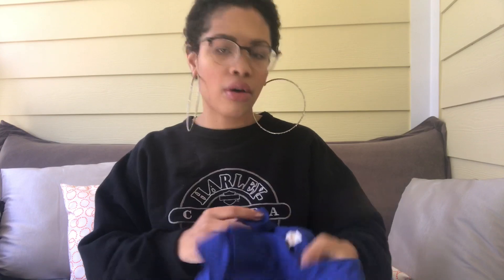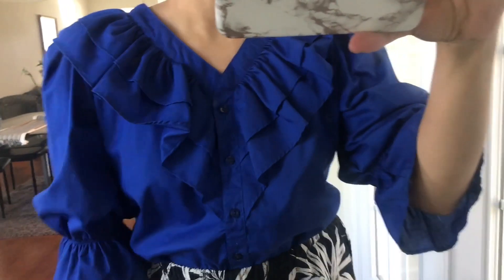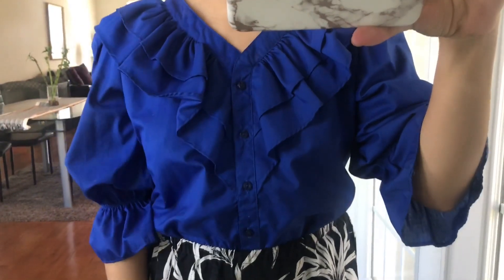I'm pretty sure my mom gave me this top - it's by the brand Malcolm Modes and it's a beautiful royal blue, cobalt blue color. I really love the ruffle detailing - I love anything with ruffles. It has elasticated sleeves that give it a Belle style. It's a solid color so it'll work really well with prints - I'd pair it with a printed skirt or printed pants.